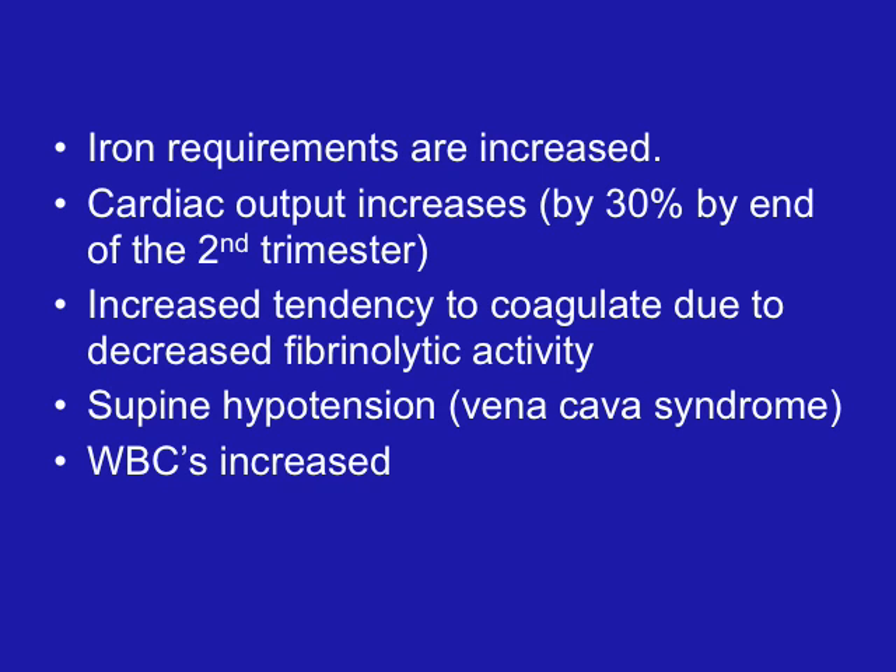The heart size is going to increase because it's pumping extra blood volume of 1,500 cc, and the muscle grows. The heart is also going to be elevated up and to the left as the uterus presses on the diaphragm. The pulse rate may increase from 15 to 20 beats per minute. Blood pressure should remain stable or decrease slightly — a blood pressure that goes up is always abnormal and is associated with gestational hypertension.